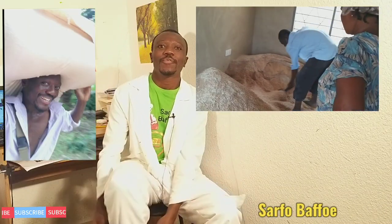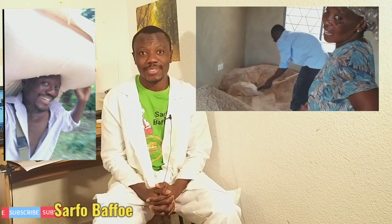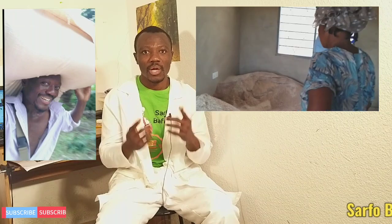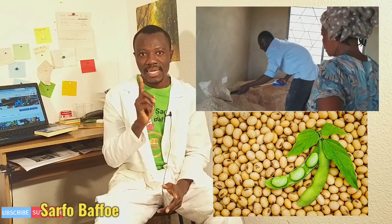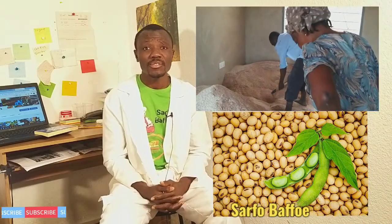Welcome to Saffo Puffo's free poultry farm consultation. Protein is one of the most important parts of poultry food, and anytime we talk about protein, many people think or take their mind to soya bean only. Yes, many poultry farmers and other livestock farmers use soya bean as their main source of protein.